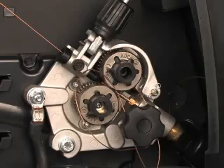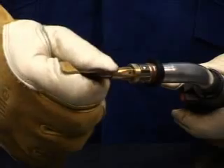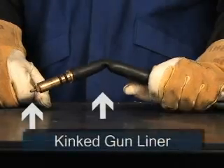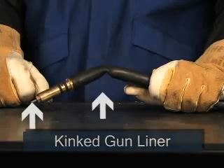The result is a bird nest. It can be caused by the wrong size contact tip or a tip in poor condition. Replace the tip with the correct size for the wire. Bird nesting can also be caused by a plugged or kinked gun liner. In this situation, it will be necessary to replace the gun liner. See your owner's manual for the correct procedure.